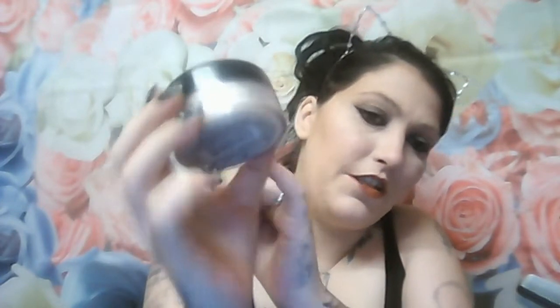Next item is a translucent powder by NYC New York Colour. It's just a loose translucent powder and it's really, really nice — very smooth and light as well, so it's really good powder.